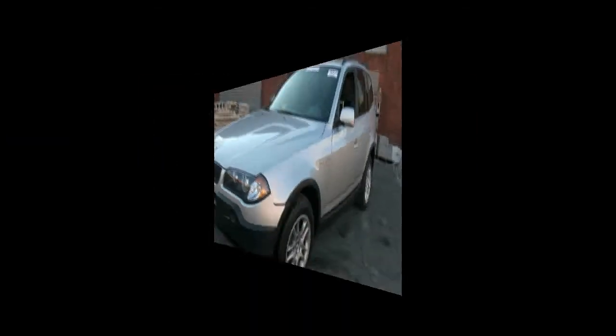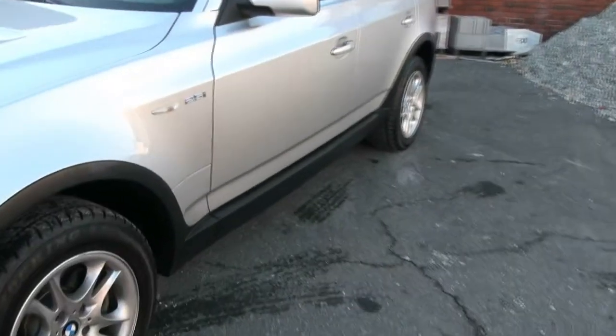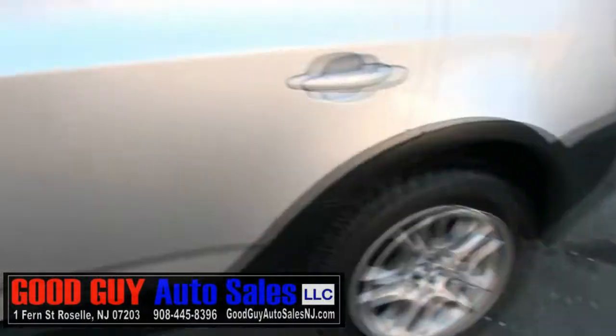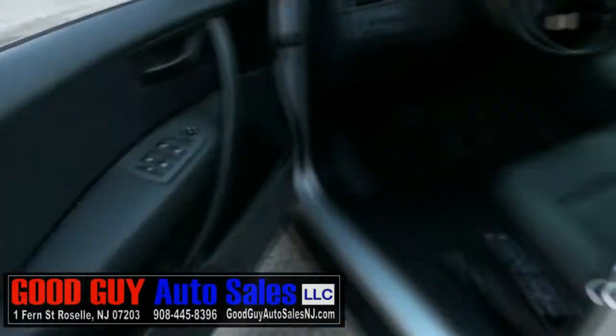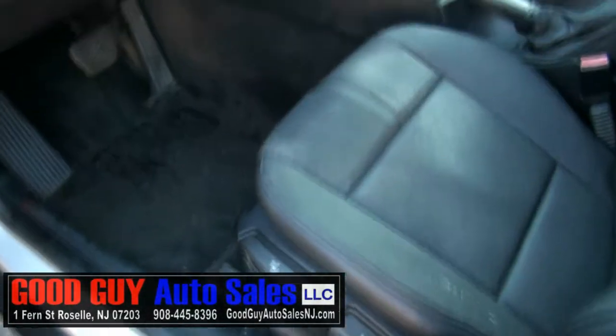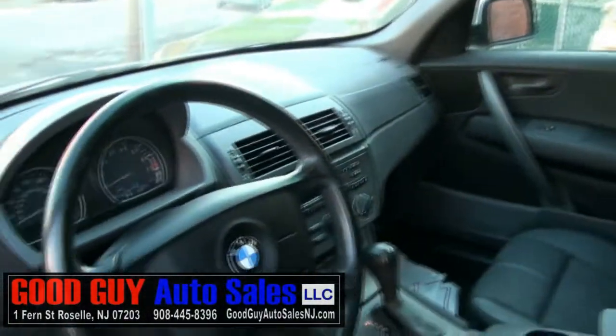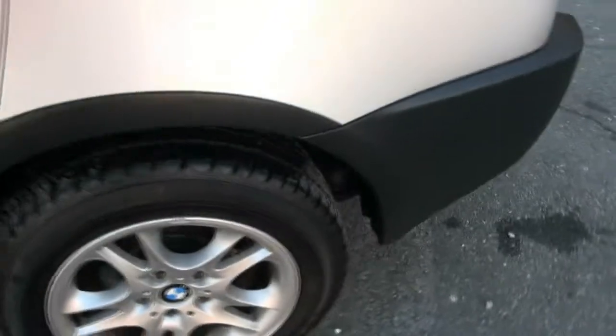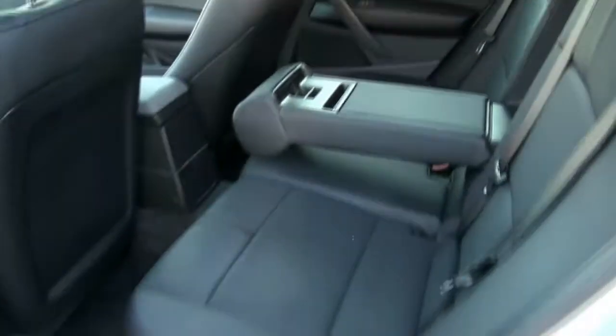Really nice 2004 BMW X3 2.5i. Now the X3 is actually not the smallest one — this morning I seen an X1 on the road, so this is now the middle when it comes to the X lineup. Very nice, very clean, and it's also nice because you have the darker interior all the way through.